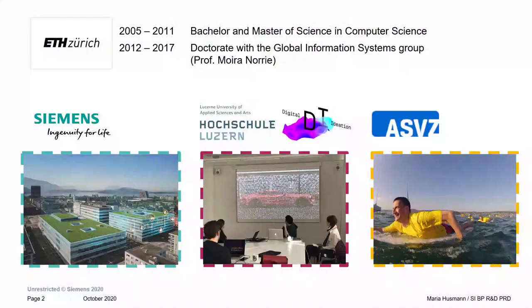A bit about myself before I start. I did a bachelor's and master's in computer science here at ETH. I took a break for a year after my master's, went to industry for software engineering, then came back to ETH and got a PhD in the Global Information Systems Group — which doesn't exist anymore since Professor Nori retired — focusing on web technology and human-computer interaction.